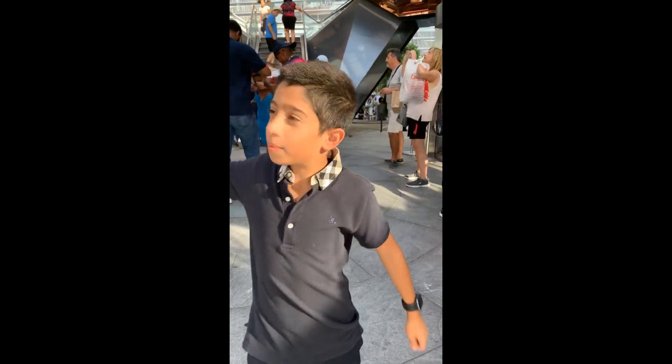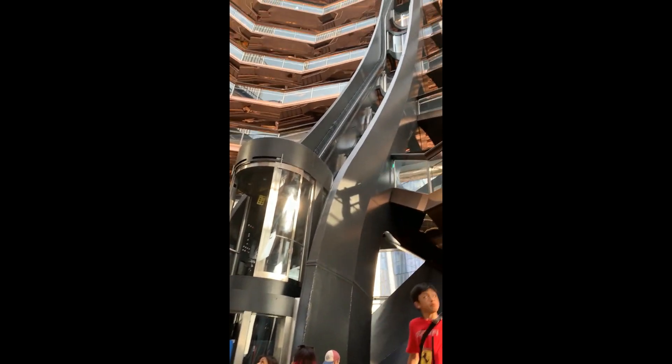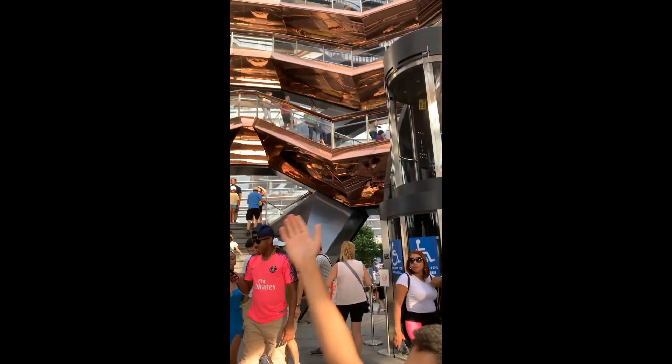Welcome back to my channel, Tarzan 2HD. Today I'm on Hudson Yards, Manhattan in Times Square. So here we go.